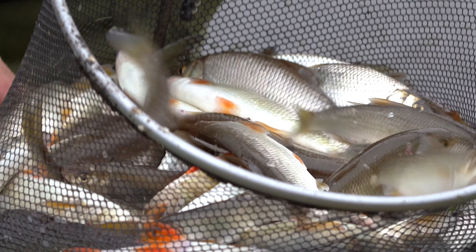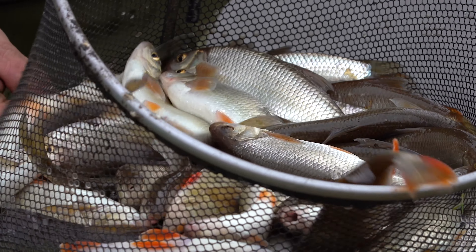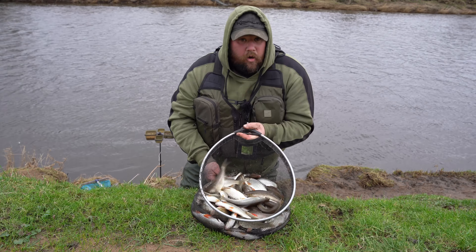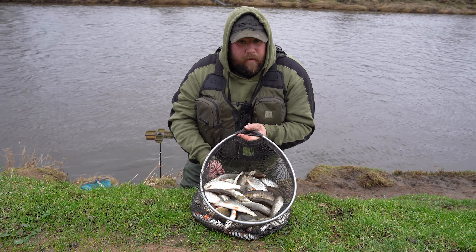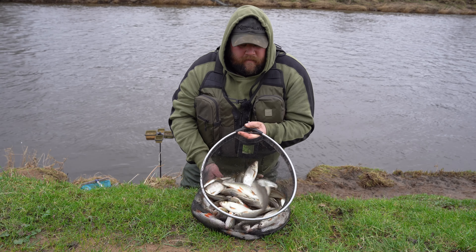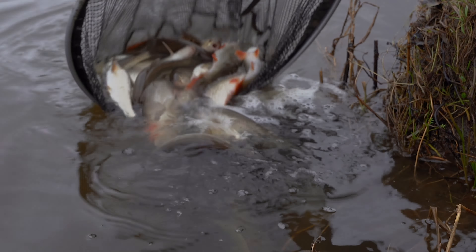That does bring the video to an end. As you can see, in only a few hours on the river we've had plenty of bites and plenty of quality. Hopefully those hints and tips will help you get out on the bank and give it a go. Thank you very much for watching — it would be great if you could like and subscribe below.